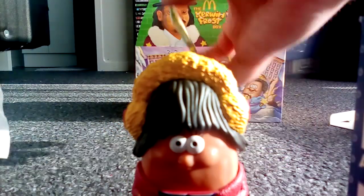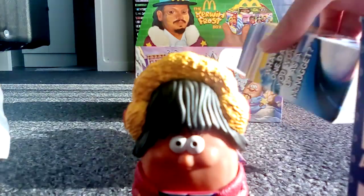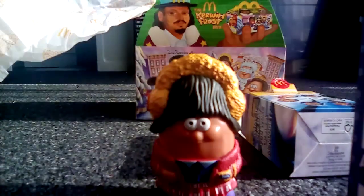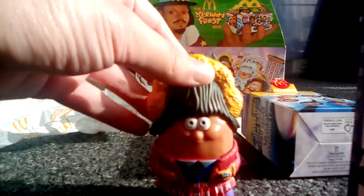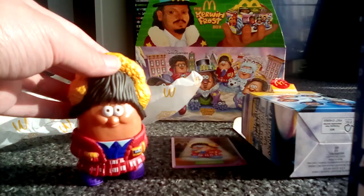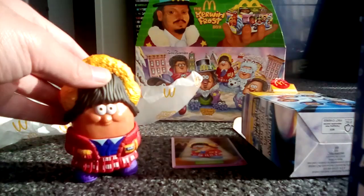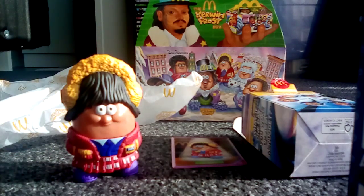So it's basically a mix-and-match fun feature. This is our third collectible of the season, which is pretty cool. Anyway, that's all I've got to show you in our first edition of the Kerwin Frost Box in New Zealand — the first McDonald's adult Happy Meal. Thank you for watching, and I will see you all soon. I'll also tell the story of how I discovered them in the comments and description. Make sure to like and subscribe — bye bye!